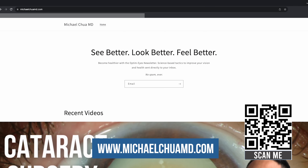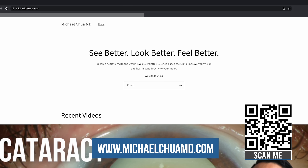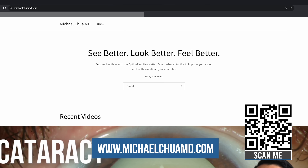This will give patients more flexibility while also giving doctors more data about how their patients with glaucoma are doing. Now let's talk about how the spread of virtual reality and augmented reality headsets will affect vision and eye health for everyday users. If you want science-backed tips on how to protect your vision and health delivered straight to your inbox, you can sign up for my optimized newsletter at michaelchuamd.com.